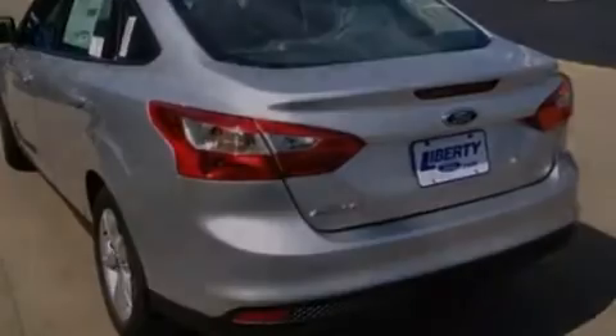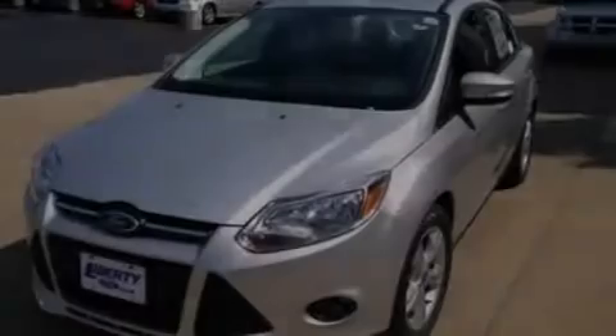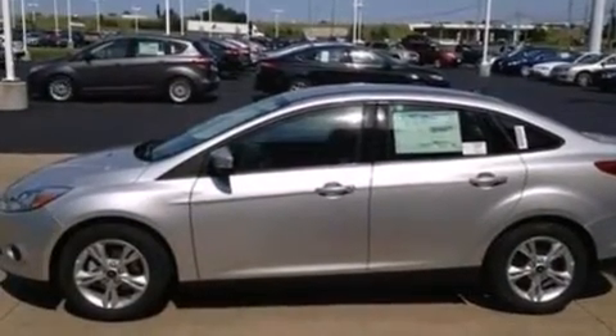The following features are also included: cruise control, full power accessories, a rear window defroster, a 6-speaker audio system, a passenger side vanity mirror, side impact airbags, a CD player, dusk sensing headlights, a keyless entry system, and air conditioning.